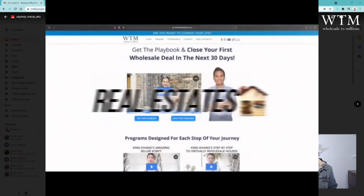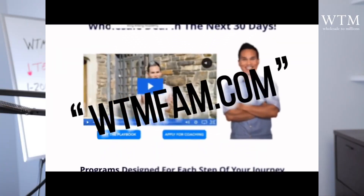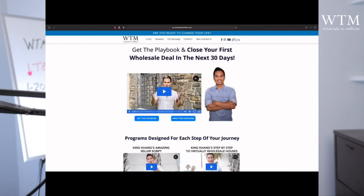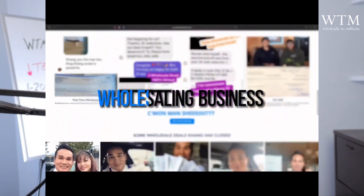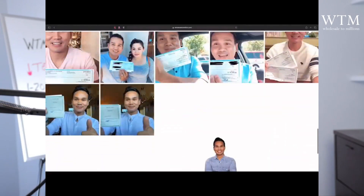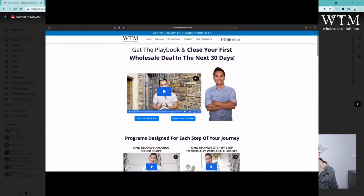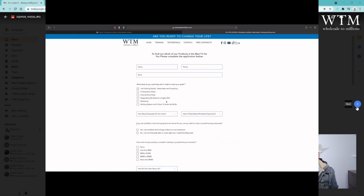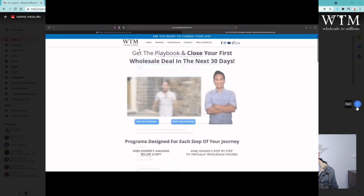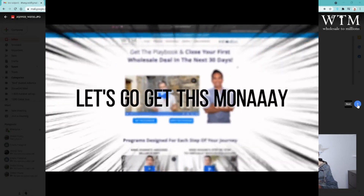If you're looking to get started in wholesaling real estate and you want to make between $10,000 to $100,000 per month, go to WTMFAM.com. Check out one of my courses. I'm going to give you the exact blueprint of how I went from zero to building a six-figure-a-month wholesaling business completely virtual. I'll show you step-by-step how to find distressed property, how to find the cash buyer, how to negotiate so you can lock property up on contract completely over the phone.